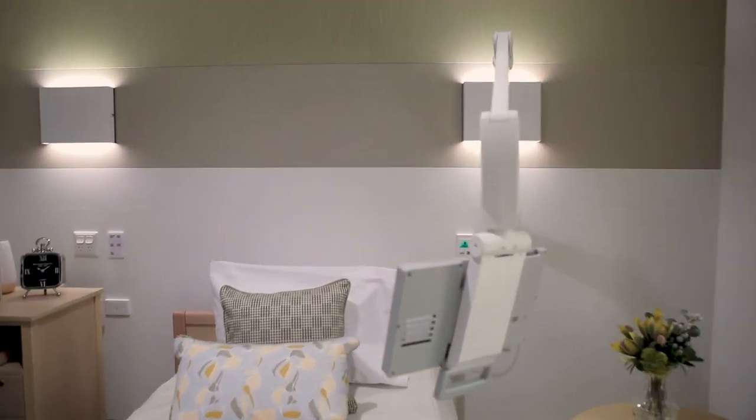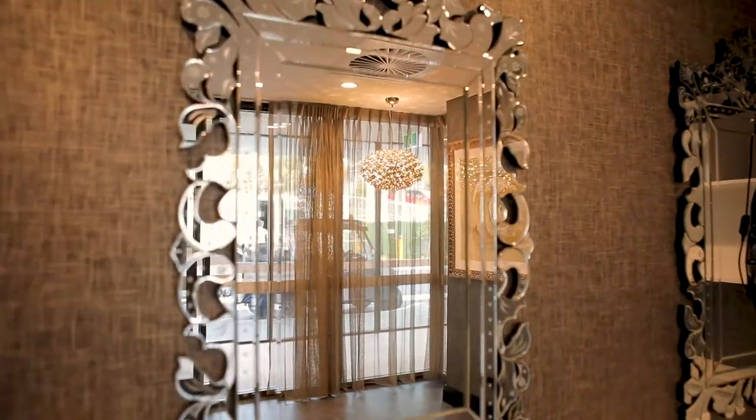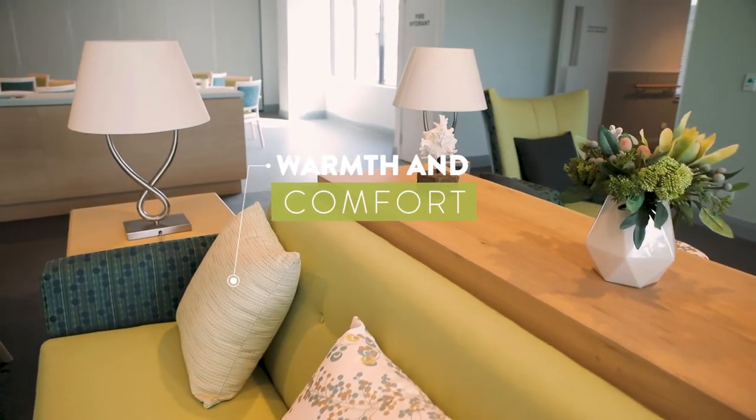Whilst Flame Tree embraces the latest in technology and best in class interior design, it also exudes the warmth and comfort of a beautiful home for every resident, guest and staff member to enjoy. Flame Tree is an extraordinary example of how great design and architecture, beautiful interiors, all come together to bring the building alive.